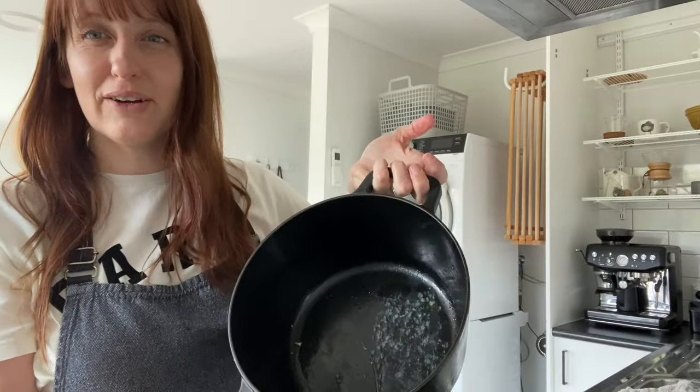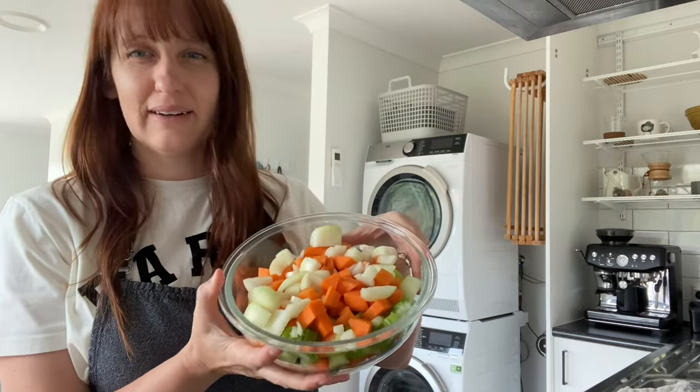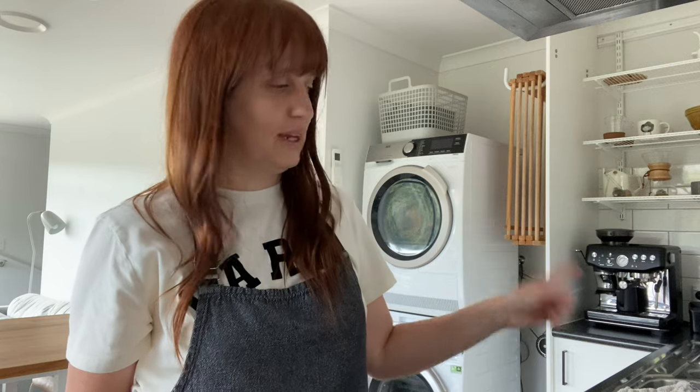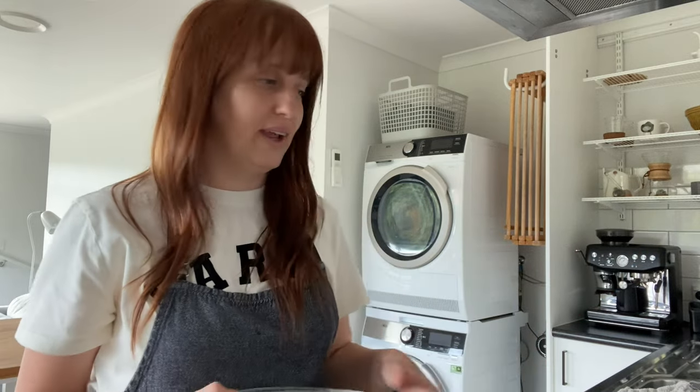I've added some butter to the same pot the stock was cooking in, and I'm going to cook down the carrot, celery, and onion until the onions are clear. Then I'll add the diced potatoes, the two cans of tomato puree, four cups of chicken stock back into the pot, and the lentils. I'll put the lid on and let that simmer for about an hour to an hour and a half. Then the soup will be done — I'll pop it aside to cool in the fridge and later I'll blend it.